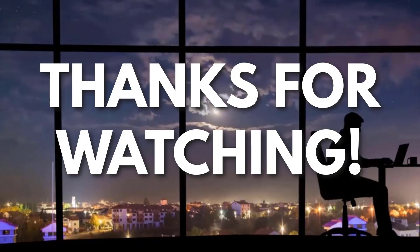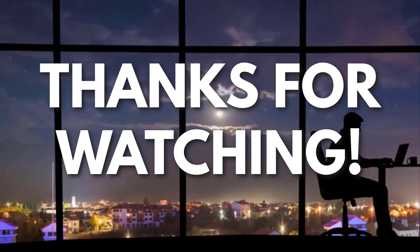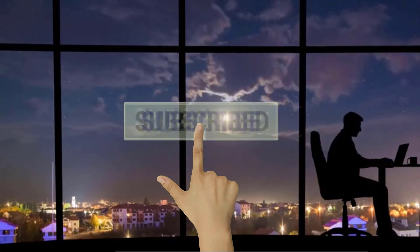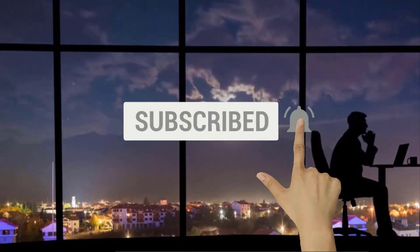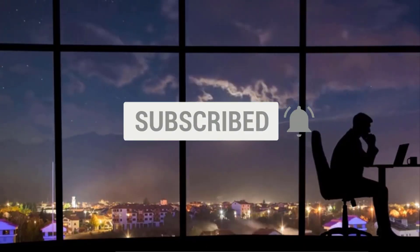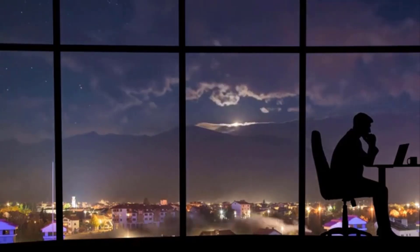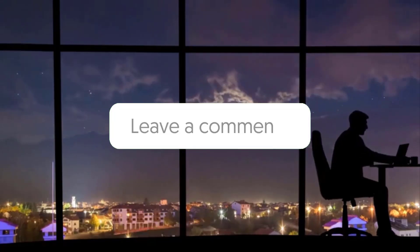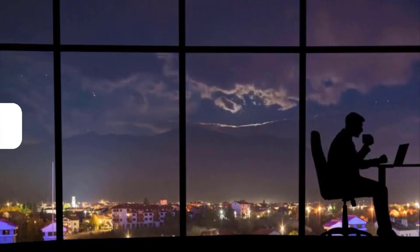Thanks for watching. If you liked this video and got some value watching it, subscribe to the channel. Don't forget to hit the notification bell, as I release one video every day with my selection of winning products. You don't want to miss that. Let me know in the comments which product did well for you, and see you tomorrow for another episode of Sell This Now.